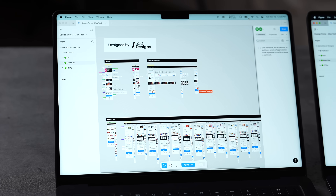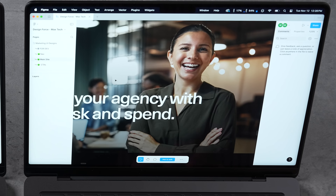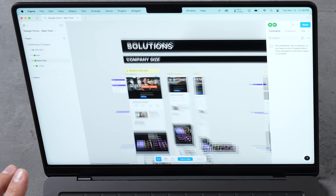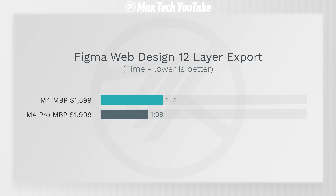Testing Figma — a web-based design app — using a project from 500 Designs, one of the best design studios in California. Both machines load very quickly and feel very smooth thanks to strong single-core performance. Exporting 12 high-resolution layers, the M4 took 1 minute 31 seconds versus 1 minute 9 seconds for the M4 Pro — a difference, but don't expect huge gains in web-based apps.